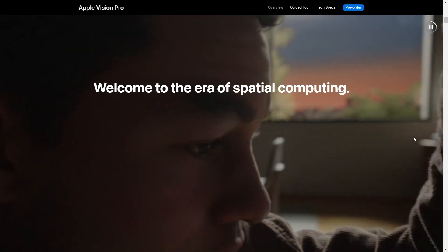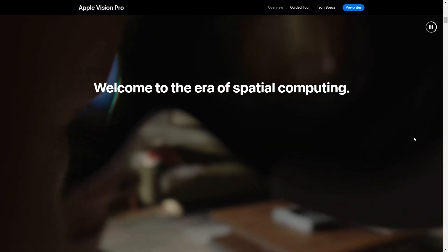First of all, these two headsets are different. They are both extended reality headsets, but Meta Quest 3 is more a virtual reality headset with some pass-through capabilities. Instead, Apple Vision Pro is more of an augmented reality headset — or, as Apple defined it, a spatial computer.